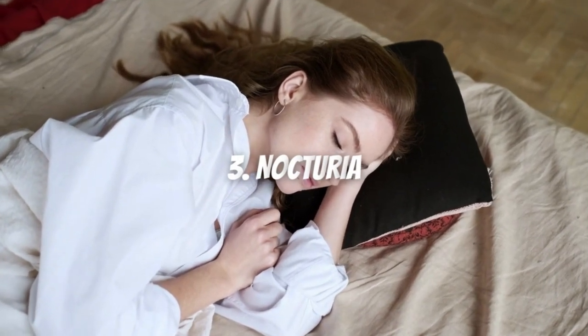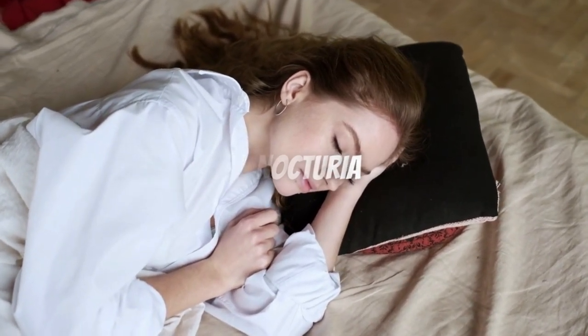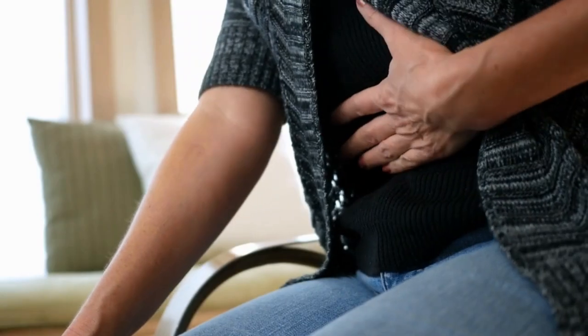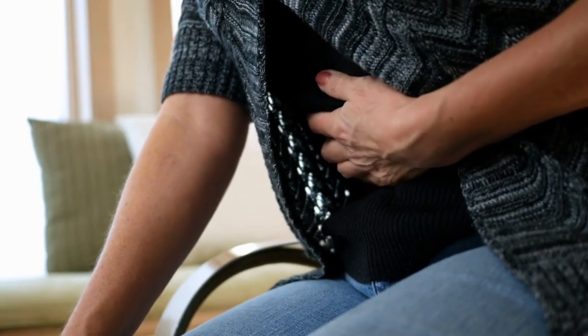Symptom 3: Nocturia. When you wake up and have to get up many times at night to urinate, this is called nocturia. There are many causes, but if the heart is not pumping properly at night, this excess fluid needs to be eliminated.